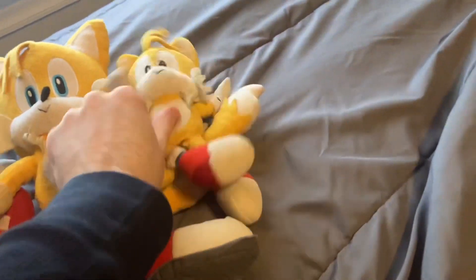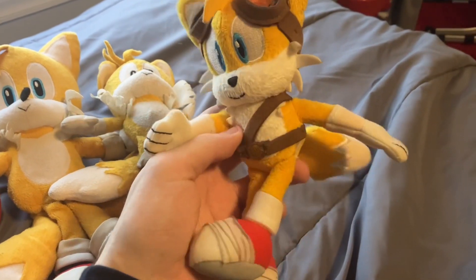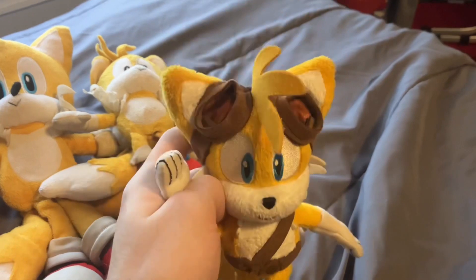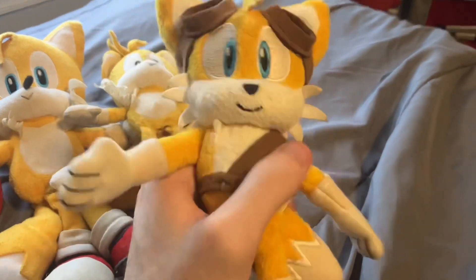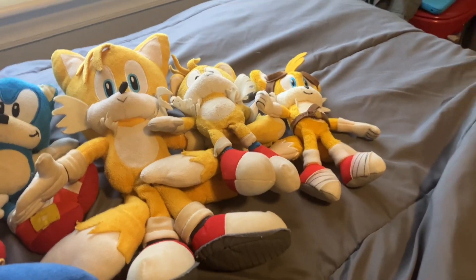I used Classic Tails in Sonic Plush Ventures as well, along with Classic Sonic. Next up is this Sonic Boom Tails from the Sonic Boom TV series. As you can see he has flight goggles and some wrist wraps — looks pretty nice.